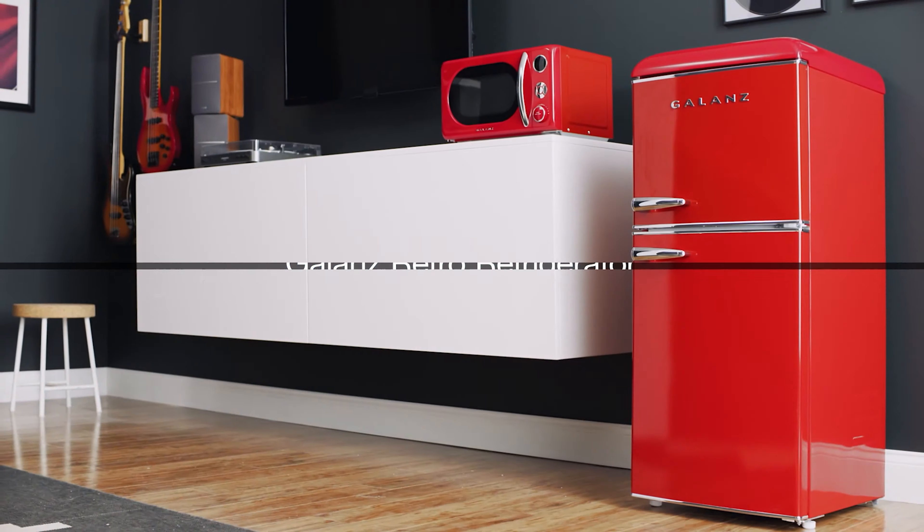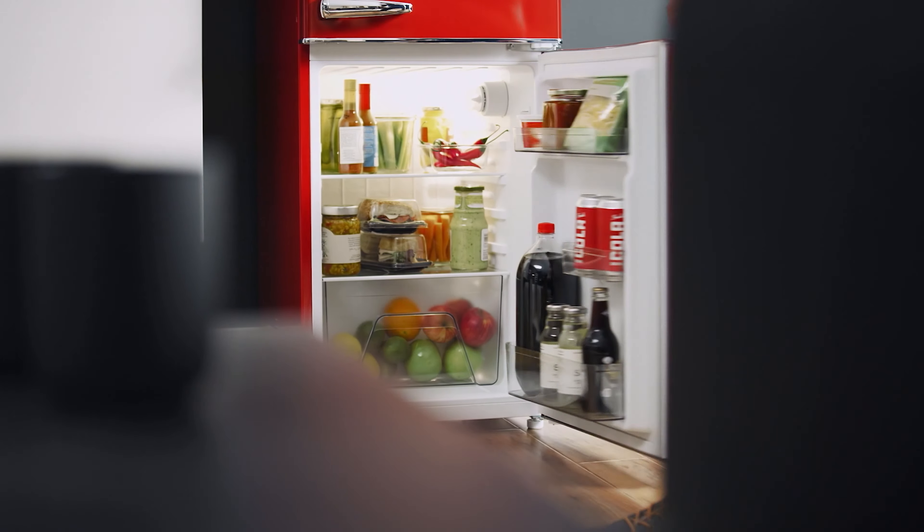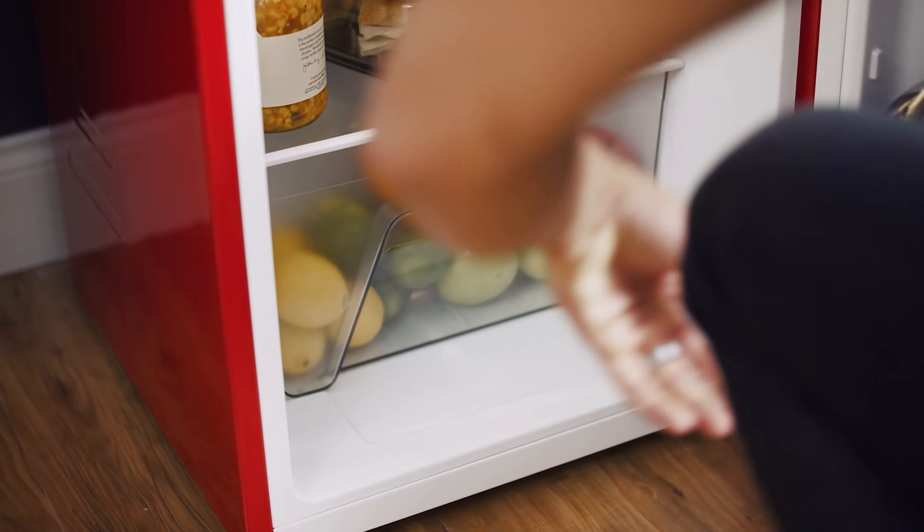If you are using any of the mini fridges, what is your opinion on it? Let me know in the comments.